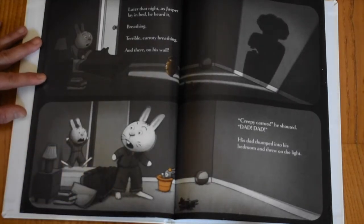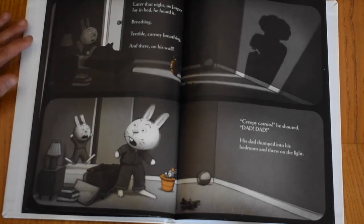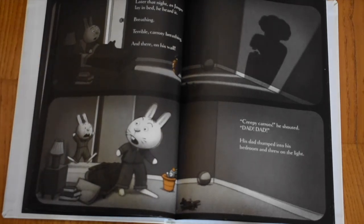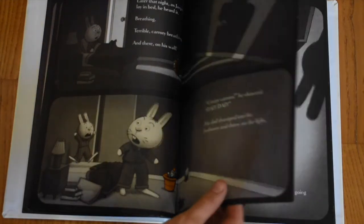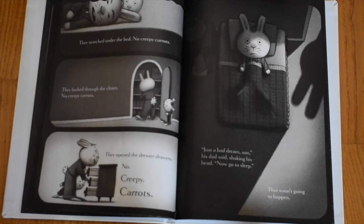Later that night, as Jasper lay in bed, he heard it. Breathing. Terrible, carrot-y breathing. And there, on his wall — creepy carrots! "Dad! Dad!" His dad thumped into his bedroom and threw on the light. They searched under the bed.